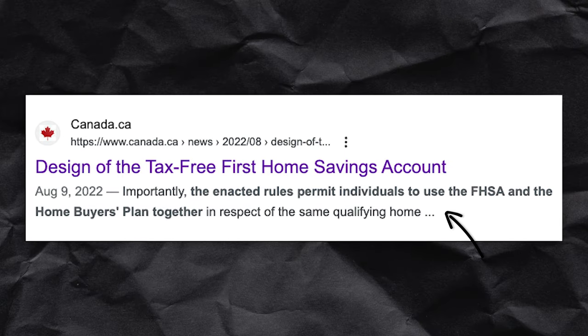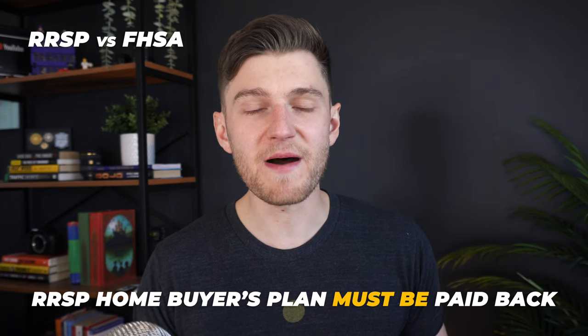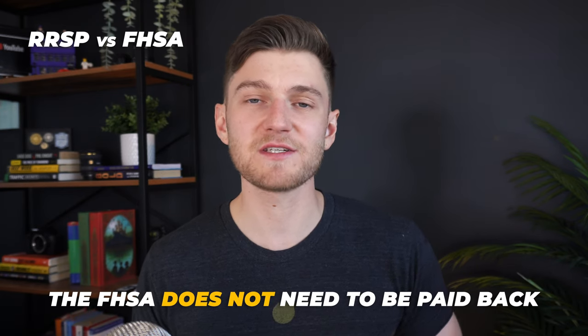What about the RRSP, which currently also offers the Home Buyer's Plan, allowing you to withdraw up to $35,000 from your RRSP tax-free towards buying a new home? The CRA has confirmed that a prospective buyer will be able to withdraw from their FHSA and also utilize the RRSP with the Home Buyer's Plan. The key difference is that with the RRSP's Home Buyer's Plan, you must pay that money back, whereas with the FHSA there is no need to replace those funds.